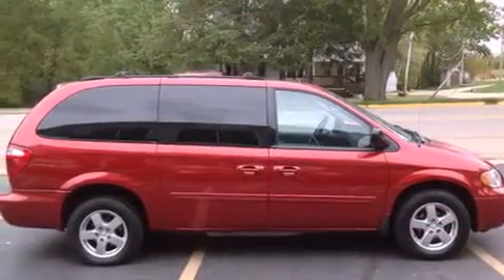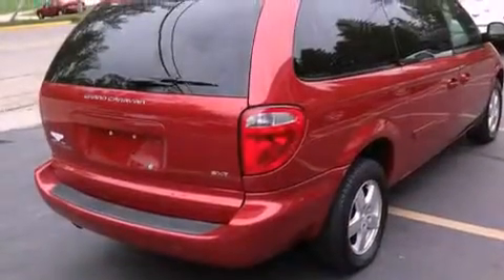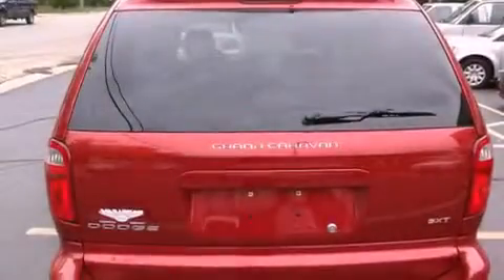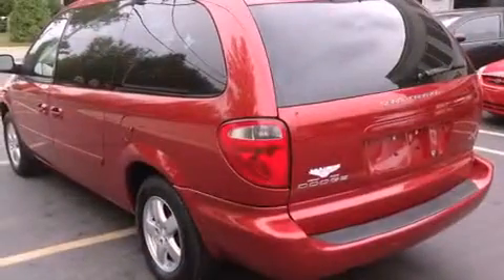Features include a power driver seat, air conditioning, cruise control, front and rear floor mats, fog lamps, roof rails, traction control, an anti-lock braking system, full power accessories, and aluminum wheels.